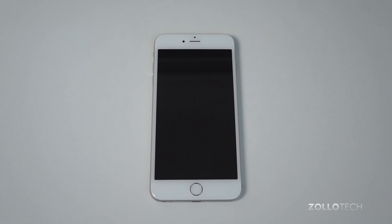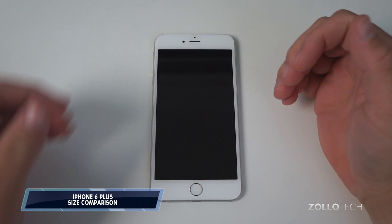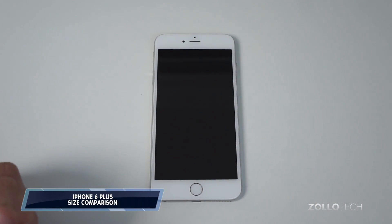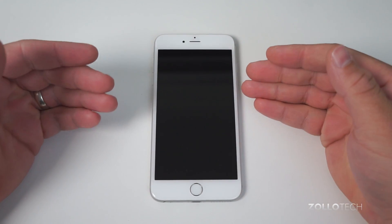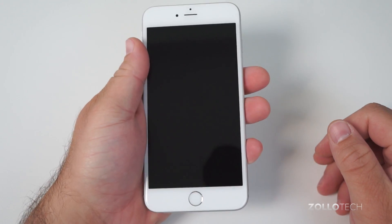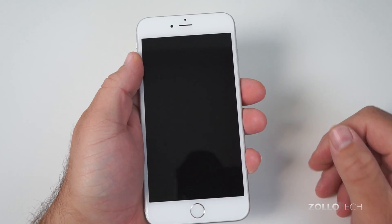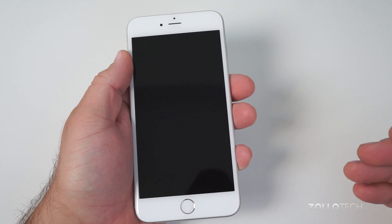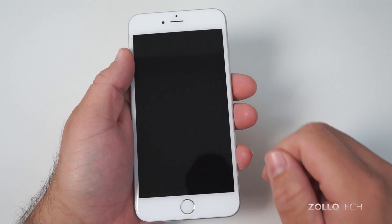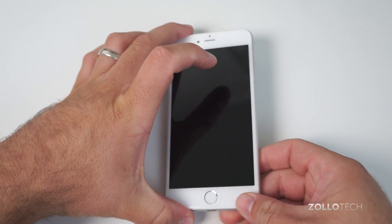Hi everyone, Aaron here for Zollotech and I wanted to show you the size comparison for the iPhone 6 Plus. I actually do not have an iPhone 6, but I do have the 6 Plus as you can see here. This is in silver, 64GB, and it is one very large phone, but in my hands it really doesn't look too big. So let me show you some of the iPhones from the past and some current Android phones to give you an idea of exactly how big this phone is or isn't.